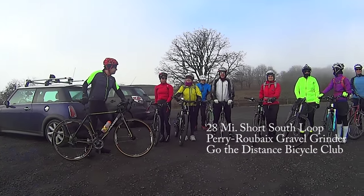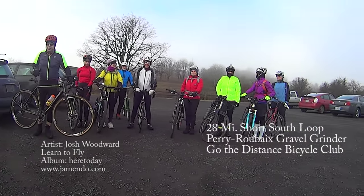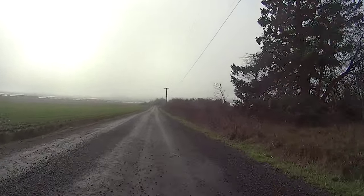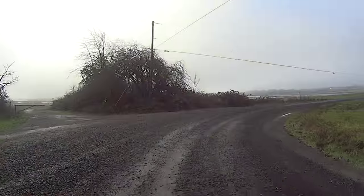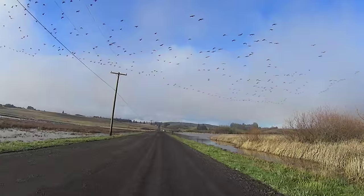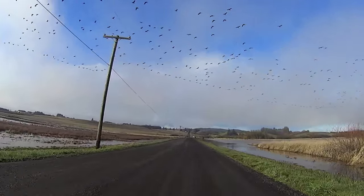Go the Distance Bicycle Club does the 28-mile short version of the 52-mile Salem Gravel Grinder, otherwise known as Peri-Roubaix. The first 12 miles of this route follows the official Peri-Roubaix route.